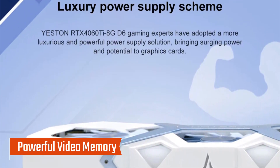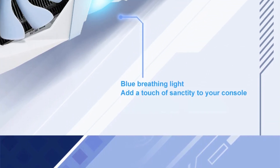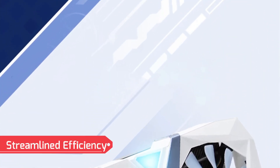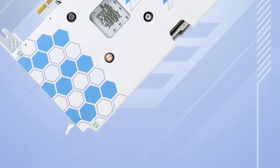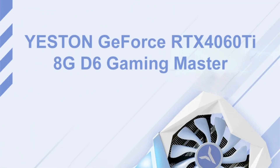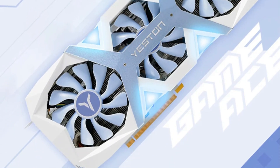With 8GB of GDDR6 memory, a 128-bit memory interface, and a speed of 15 Gbps, this card delivers exceptional graphics quality for modern games and professional applications. The RTX 4060 utilizes NVIDIA's 5nm chip process, enhancing power efficiency and performance while delivering superior visuals. Featuring 3,072 stream processors, this GPU handles demanding gaming environments and multitasking with ease.